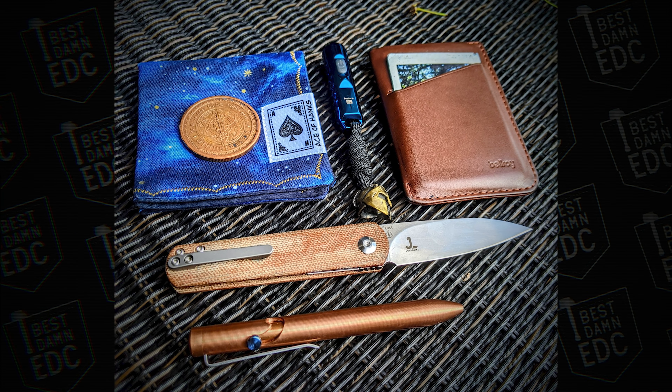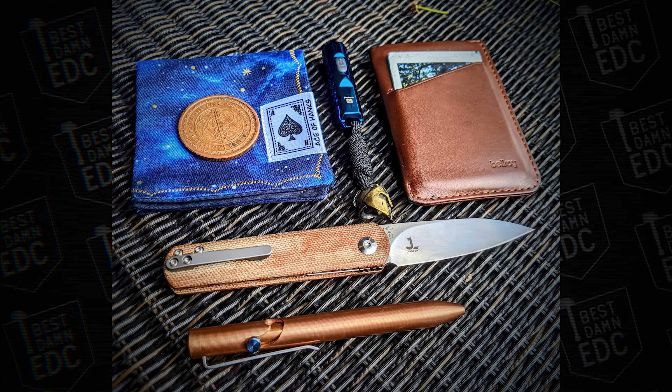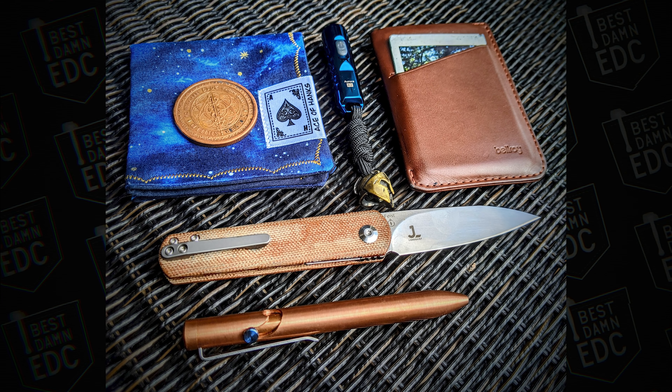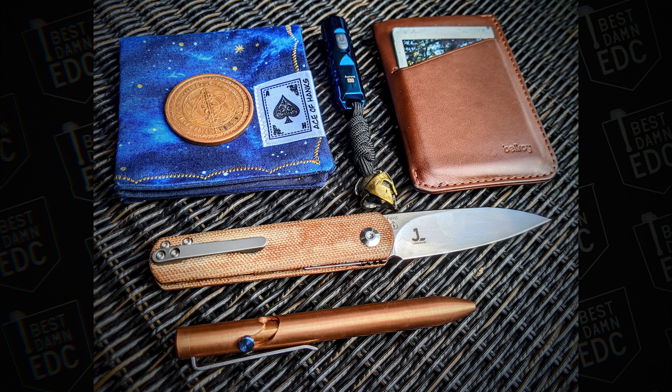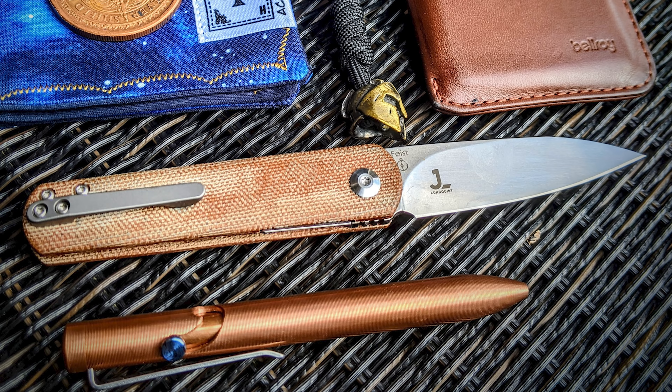We've got some Micarta up in here. This one comes from R Martinez V. He has an Ace of Hanks handkerchief — Ace of Hanks is actually someone from the Discord; in the Discord there are people who make things and there's a maker channel and maker tag, so you can purchase from them. There's a coin here — some sort of copper coin — a Rovivan Aurora A2, a Bellroy Slim wallet, a Tactile Turn Bolt Action Mini in copper with a Timascus bolt. The reason this photo jumped out is the Micarta Feist — that was an Urban EDC Supply exclusive. I almost bought one, but figured I'd never carry it over my Pena X-Series. Also, I wish they'd gone with a reverse Tanto option with the Micarta scales — I would have bought it in a heartbeat.